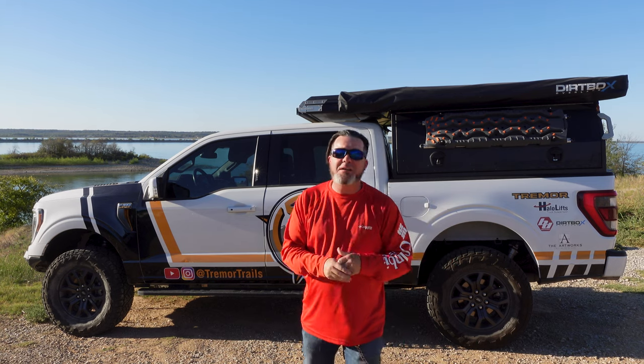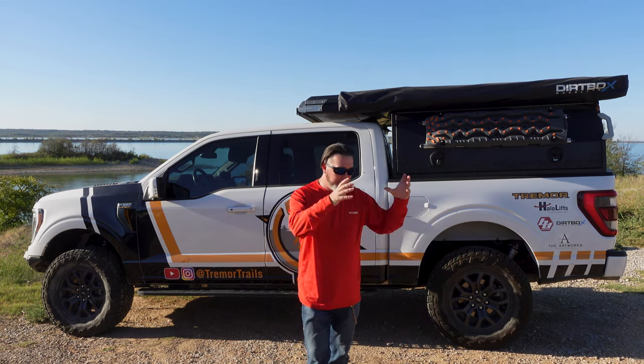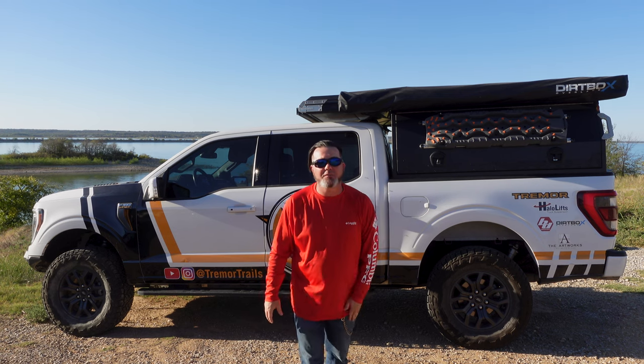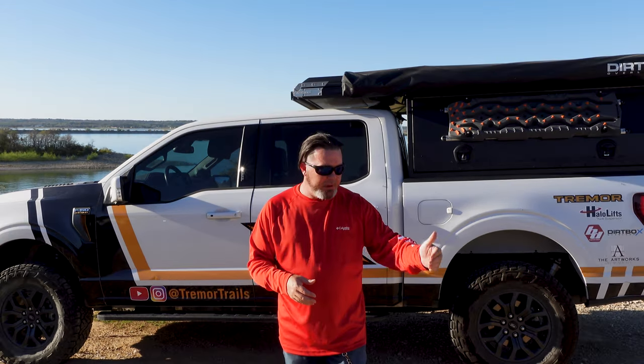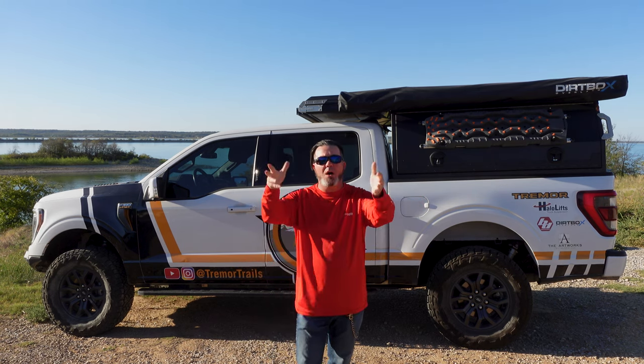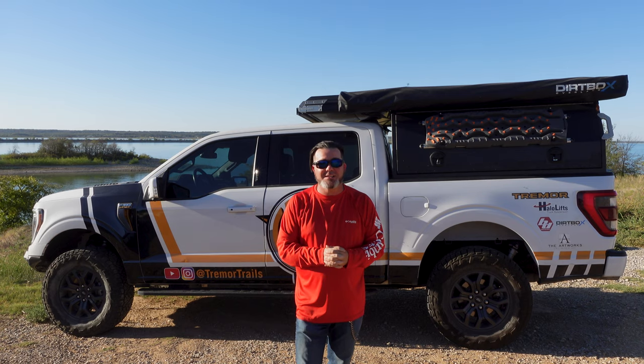They come up with ideas all the time for overlanding and off-roading. They'll build a little gizmo and test it out right there in Denver, Colorado. Being able to call somebody and get them on the phone immediately is a huge selling point for me when it comes to buying something at this price point. I want to know that I have great customer service and that the guys stand behind what they're selling. Now that I've introduced you to who Dirtbox Overland is and what this unit is all about, let's finally get to walking around this thing and see what our rig setup is.